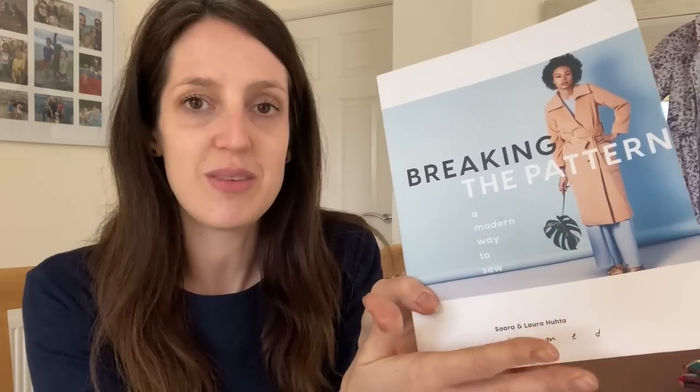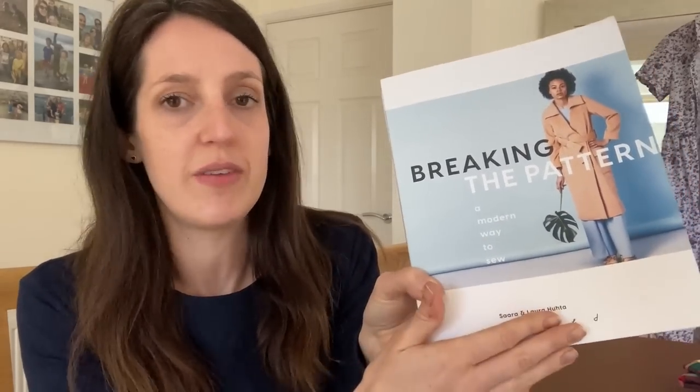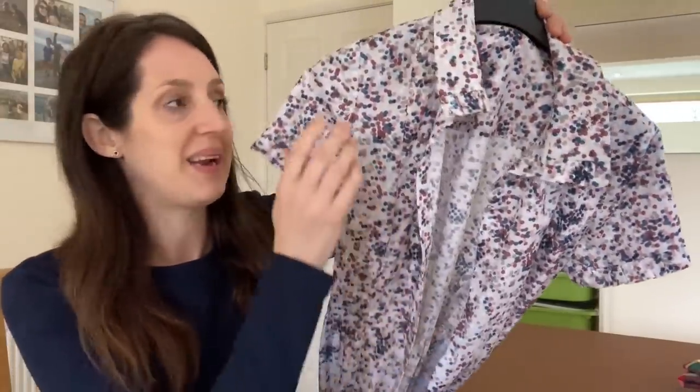I was also keen to try it because I'd only made one Named Clothing pattern before — a jersey dress, the Kylo Wrap Dress — so I wanted to try another one of their patterns and see how the instructions were for a woven design. The Sarast Shirt Dress is designed for lightweight woven fabrics. I've been sewing it up and I've nearly finished — you can probably see a little sneak peek of it hanging on the mirror there.